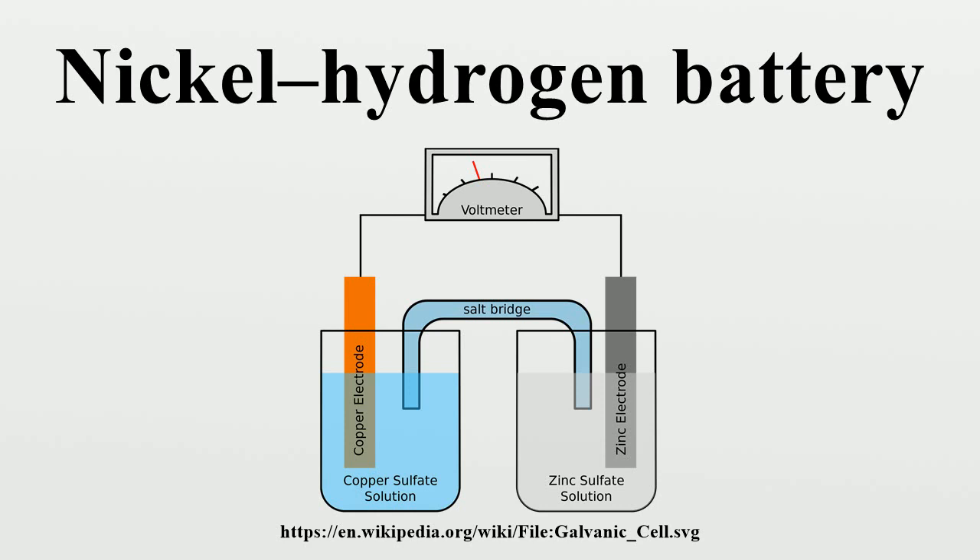If the cell is overcharged, the oxygen produced at the nickel electrode reacts with the hydrogen present in the cell and forms water. As a consequence, the cells can withstand overcharging as long as the heat generated can be dissipated.